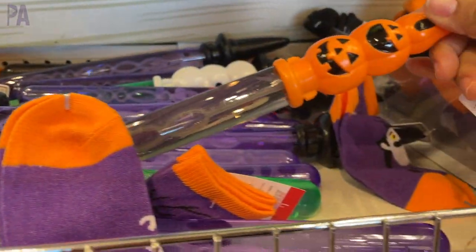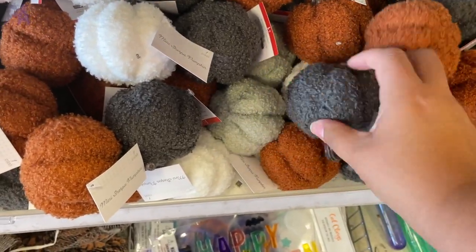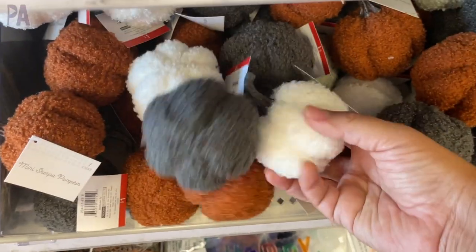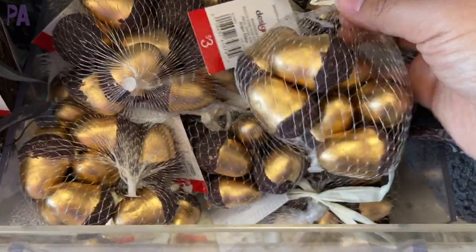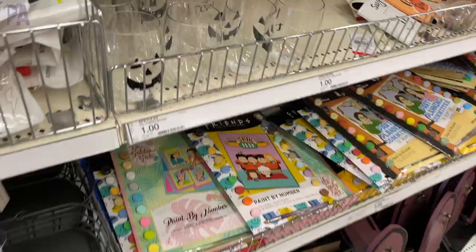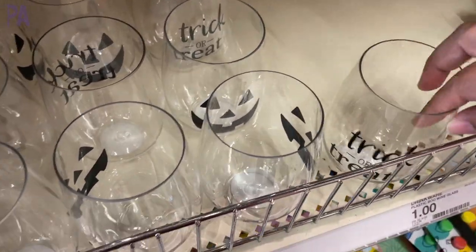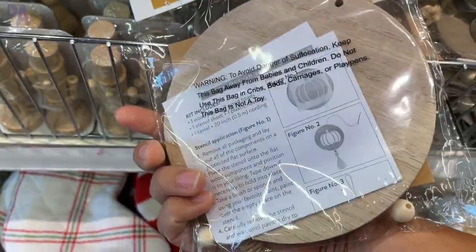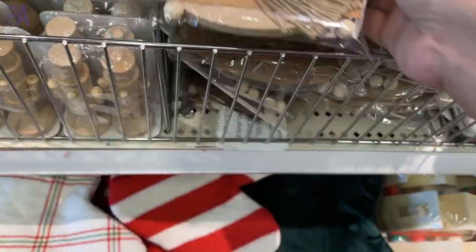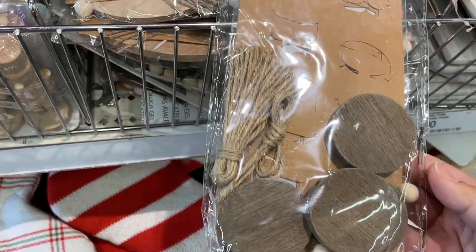Some more fall decor with pumpkins — these are not squishy, more like foam, and they feel like velvet. These acorns would be great for some tinker trays. There's also a Halloween puzzle skeleton, acrylic glasses with pumpkins on the side, and little stir sticks with ghosts on top — fun for a Halloween cocktail. There are also DIY wood kits with a little tassel where you stencil on a pumpkin. They come with everything you need.